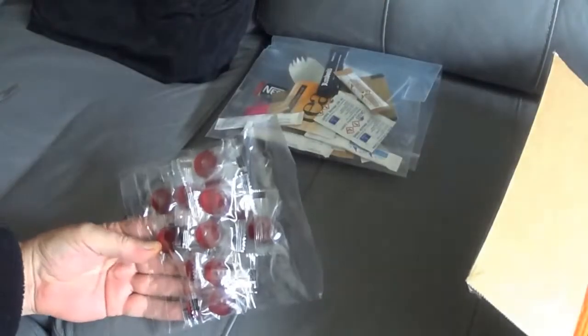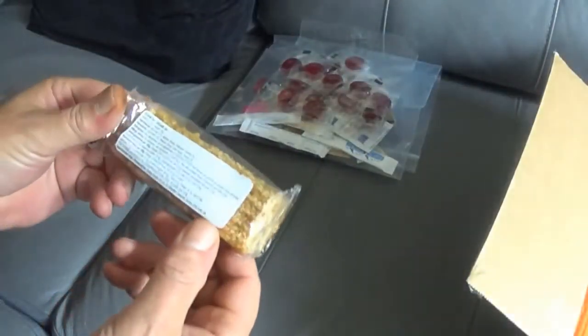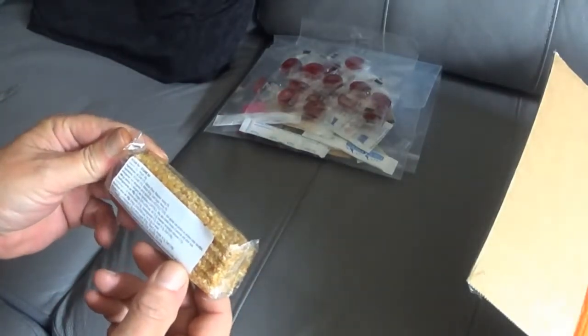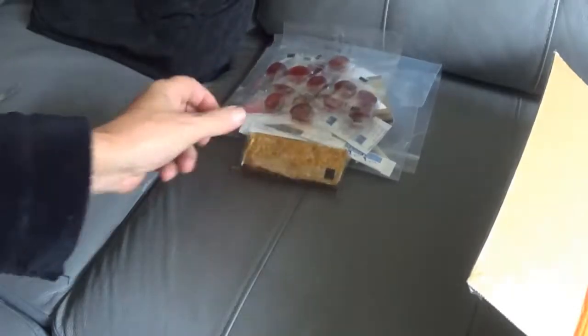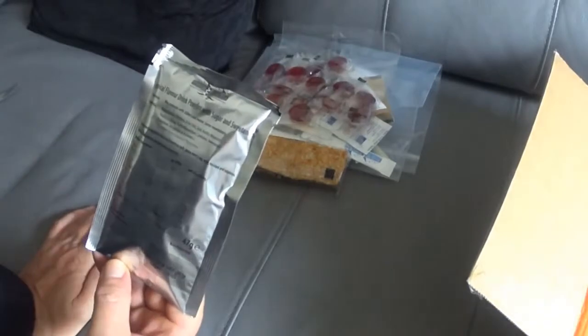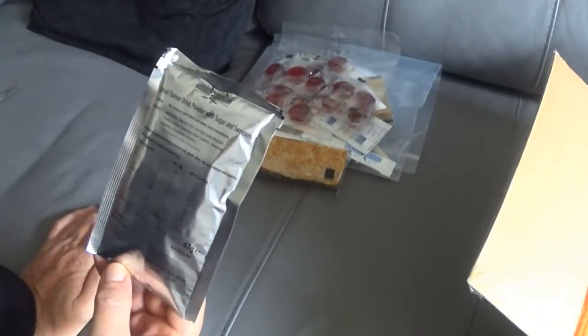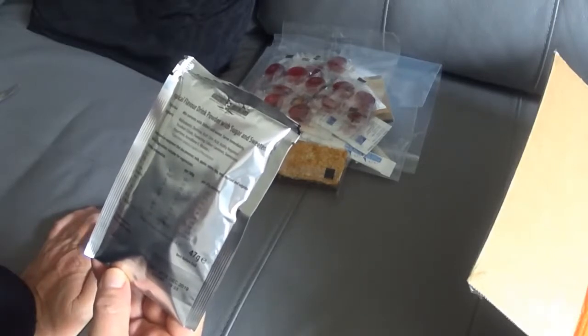Some sweeties. A couple of port of everything already — I quite like this. What's this? Sesame seed bar. What's this? Tropical flavoured drink powder with sugar — hot or cold.